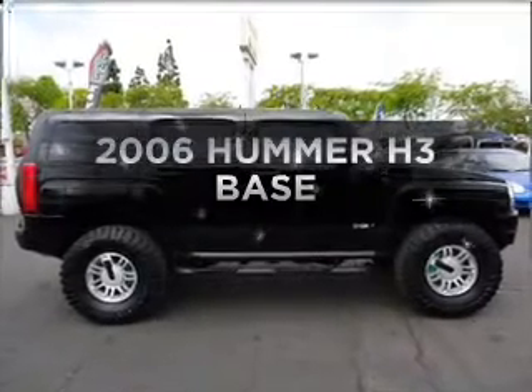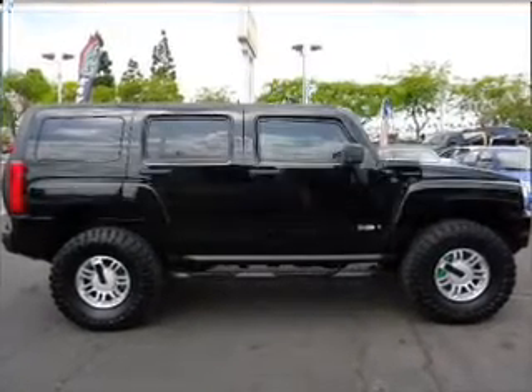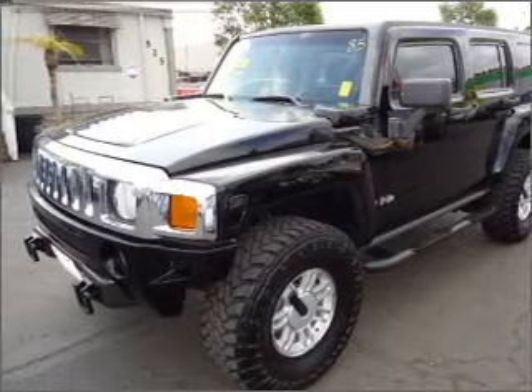Imagine yourself in this 2006 Hummer H3. Everything you need under one roof with this great vehicle.